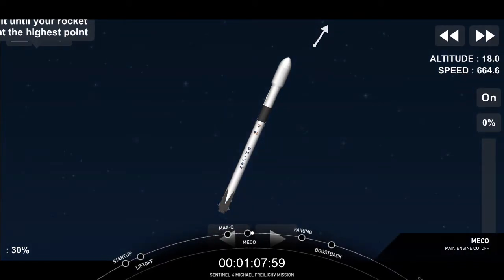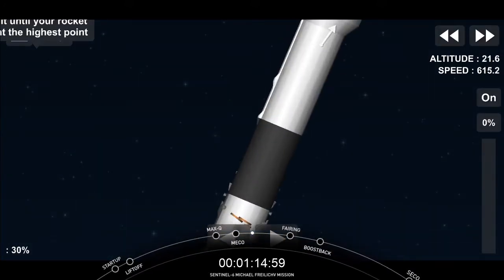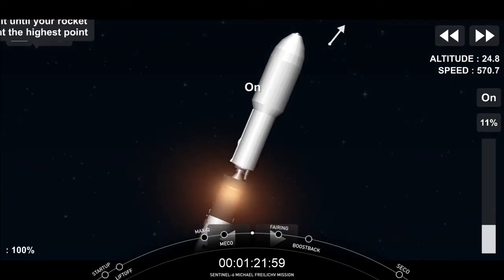Coming up here very quickly, we're going to hear booster — first stage engine cutoff. Stage separation confirmed. Booster separation is there visible on screen now. Beautiful shot. There's the backflip, as Jesse mentioned, beginning with the Falcon booster.